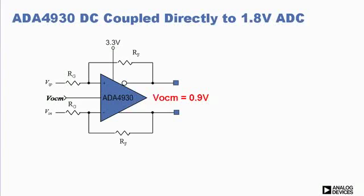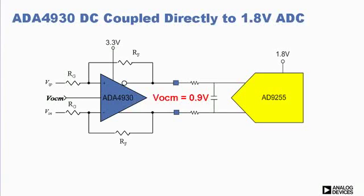Also, from an application perspective, one of the important features of this part is that it is designed to work with an output common mode voltage of 0.9 volts. With many of the newer, low power ADCs running at only 1.8 volt supplies, the benefit of this feature is that the ADA4930 can be DC coupled directly to low supply voltage ADCs and seamlessly drive them without any additional level translation.